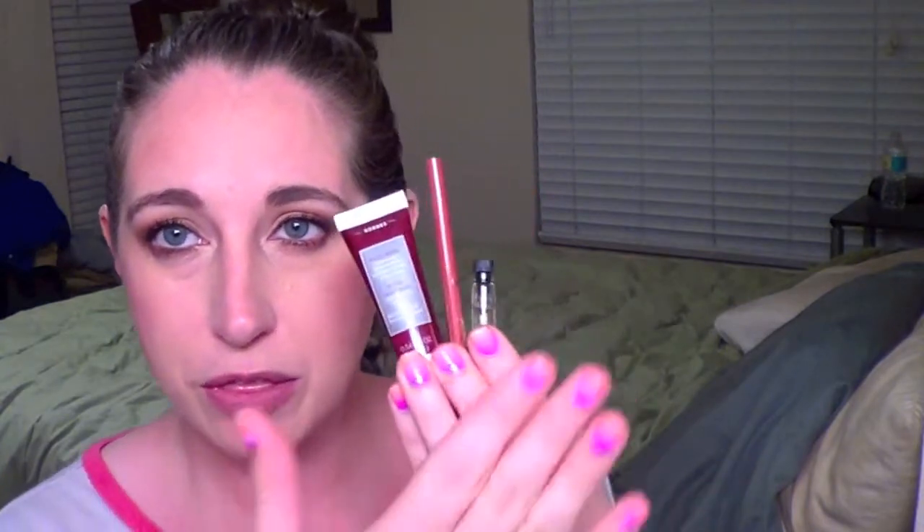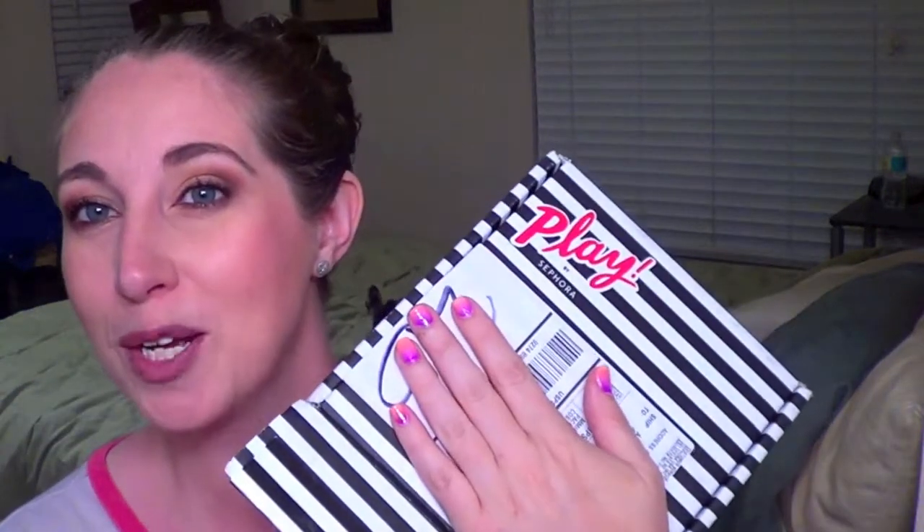For that May bag, I would say three were definite hits. The mask I still have to try but I'm excited. The lipstick just wasn't my shade, and the Briogeo hair mask is just not a great product for me when I have so many others that work better.